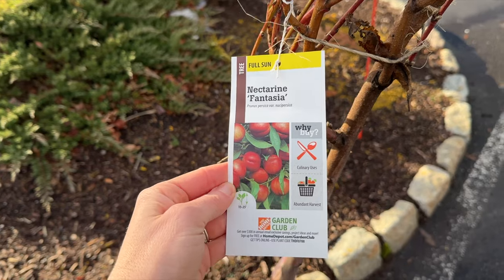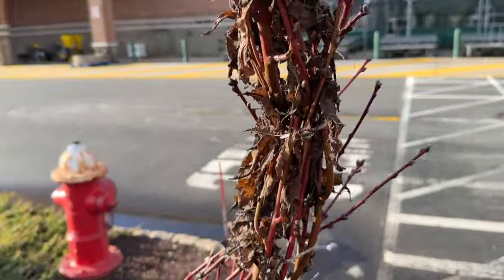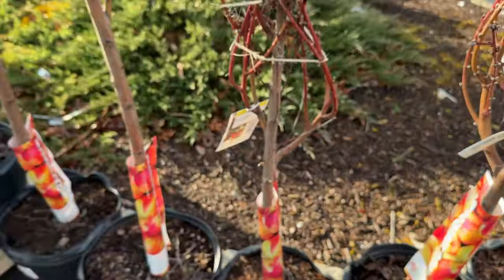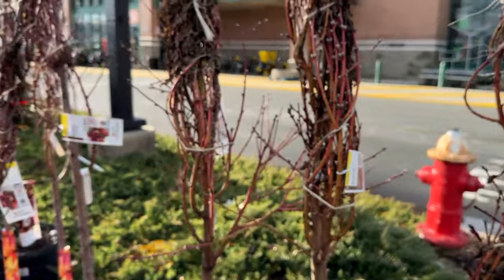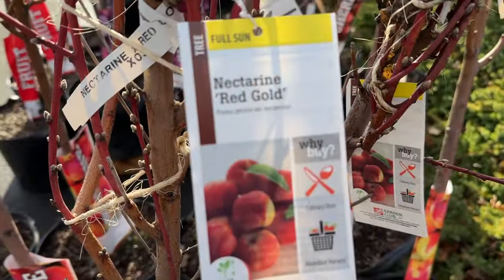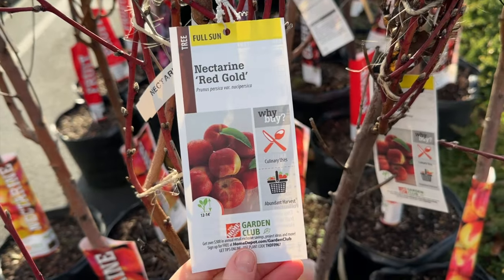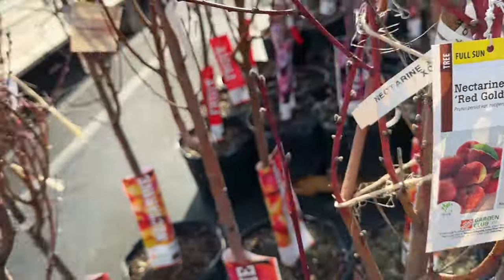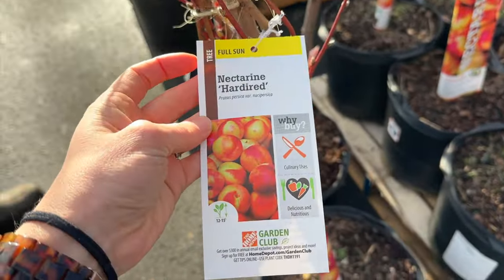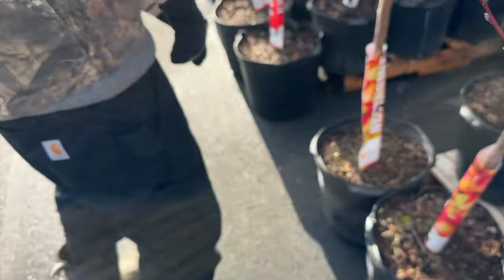Something else I noticed is we did have some nice nectarines — the Fantasia variety. Really great growth and blossoms on them, something we definitely want to look for when choosing plants. None of the flavor palettes of the nectarines actually spoke to us, so we didn't end up purchasing any today. But if you do like nectarines, I definitely suggest going and getting one because there were some really great quality trees at our Home Depot.